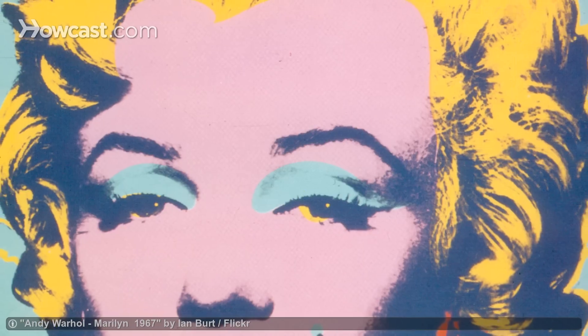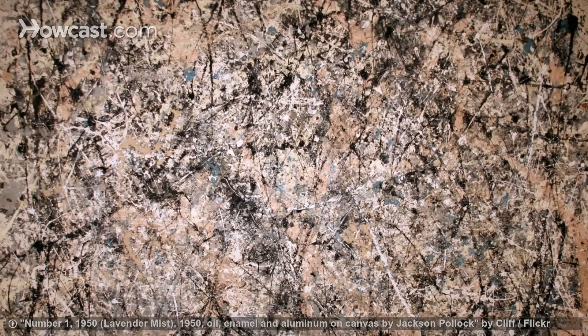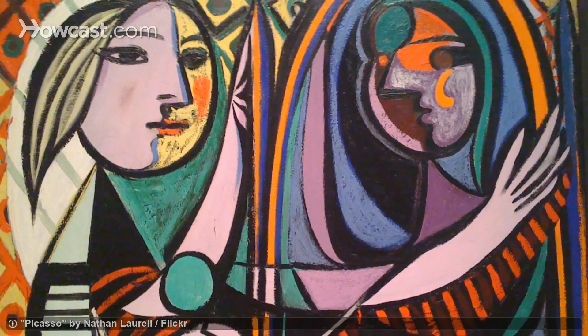The collection includes art and antiquities from across the world, but the modern art is the best known. You can see work by artists like Warhol, Matisse, Pollock, Picasso, and many more.